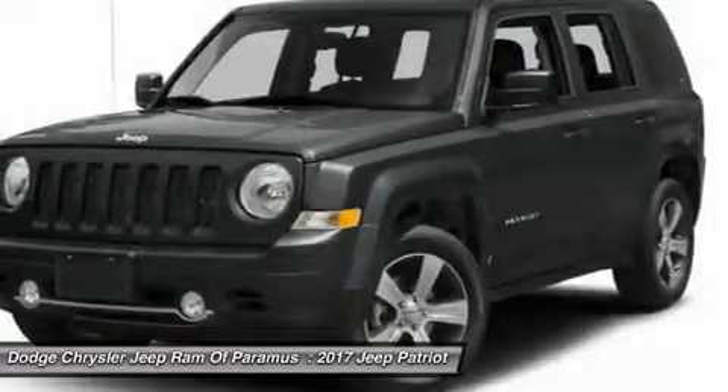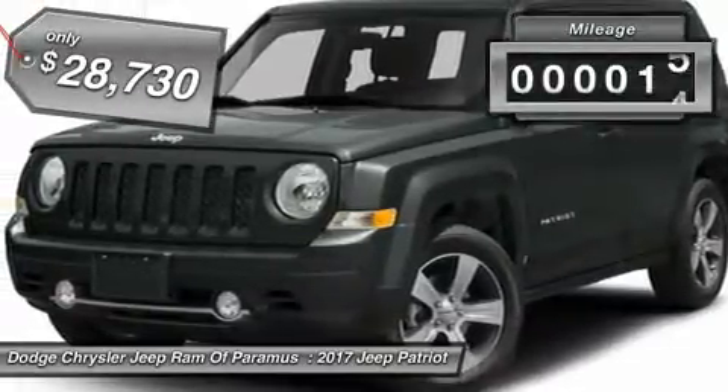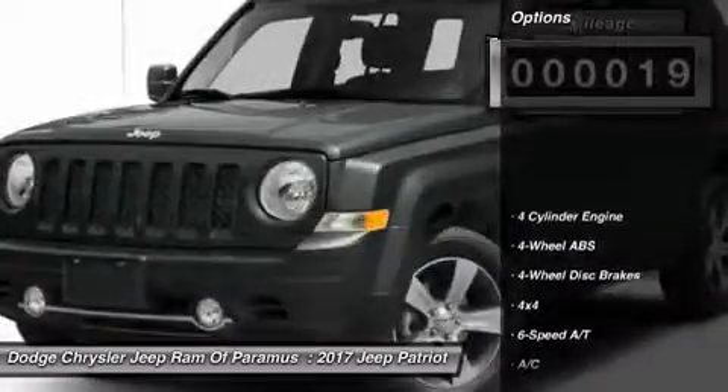The Patriot has plenty of room inside for any size family and is priced below $30,000. This vehicle has less than 100 miles. Here are some of this vehicle's great options.